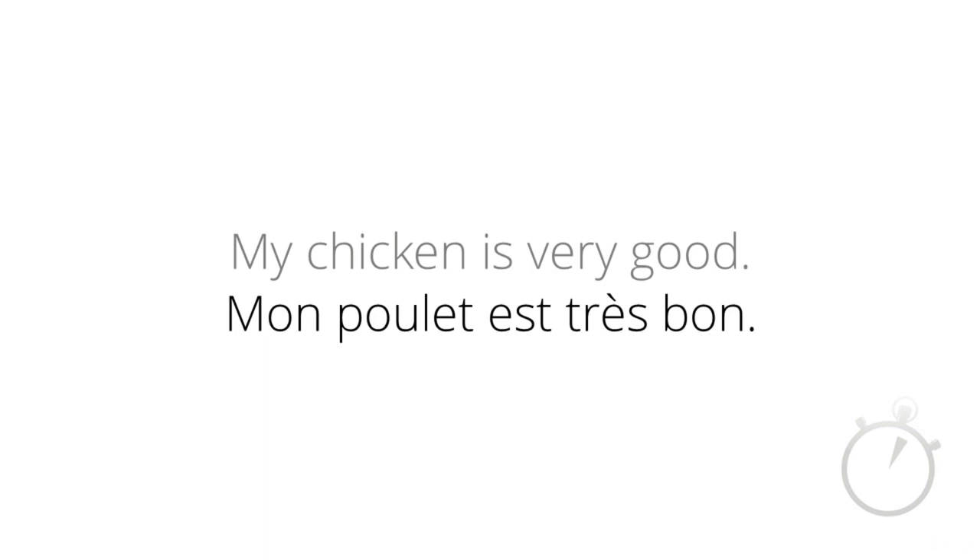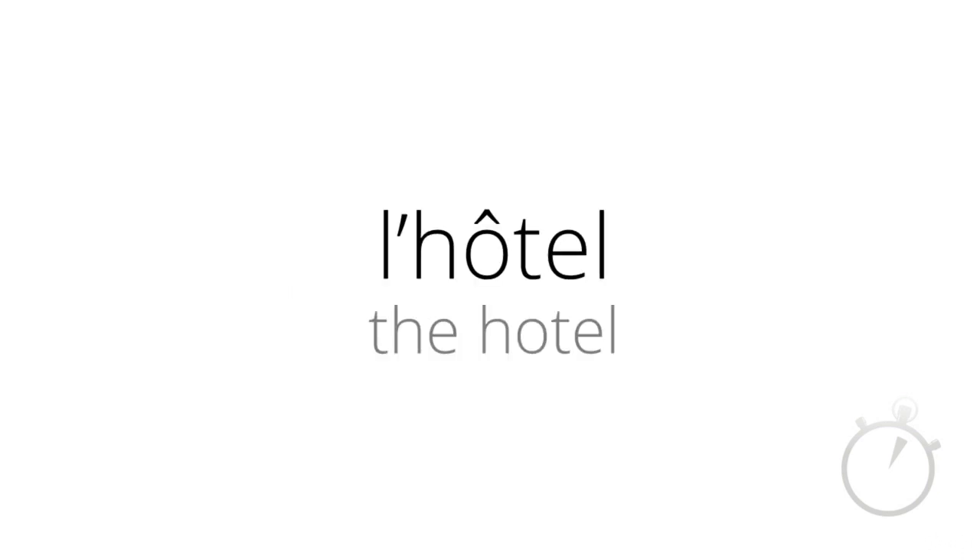You might be able to guess what this next word means: l'hôtel. It means 'the hotel.' You might have noticed that there is a little L apostrophe in front of 'hotel' — this is called a contraction. The L apostrophe is a short version of the word 'le' or 'la.' Whenever you put le or la in front of a word that starts with a vowel or the letter H in French, it becomes shortened to an L apostrophe, like in the word l'hôtel. This is purely because l'hôtel sounds nicer and is easier to say.